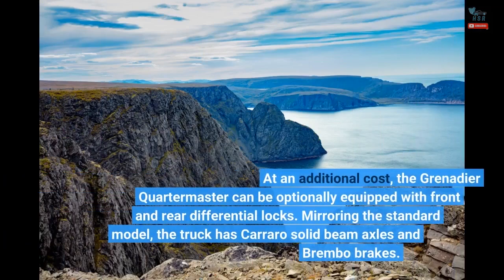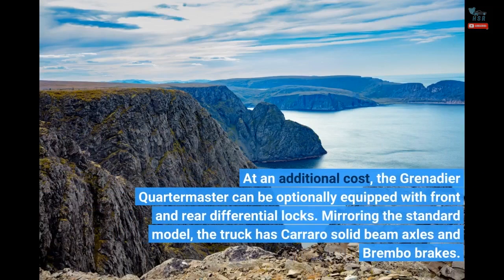At an additional cost, the Grenadier Quartermaster can be optionally equipped with front and rear differential locks. Mirroring the standard model, the truck has Carraro solid beam axles and Brembo brakes.